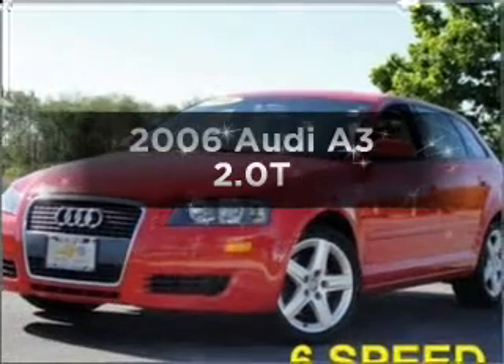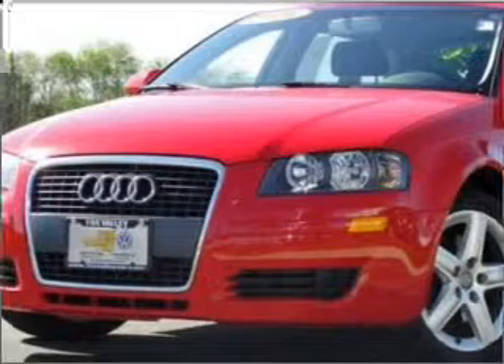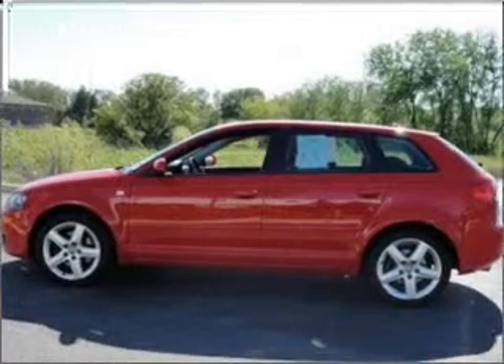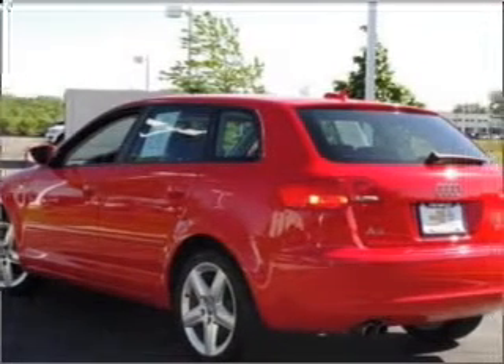Find everything you want in a ride under one roof with this vehicle. With an efficient four-cylinder engine connected to a manual transmission that will keep you in touch with your vehicle. Stand out from the crowd with premium wheels. The anti-lock braking system will keep you safe on the road.